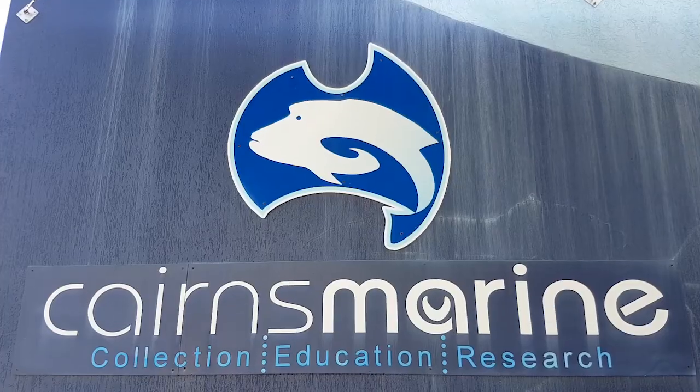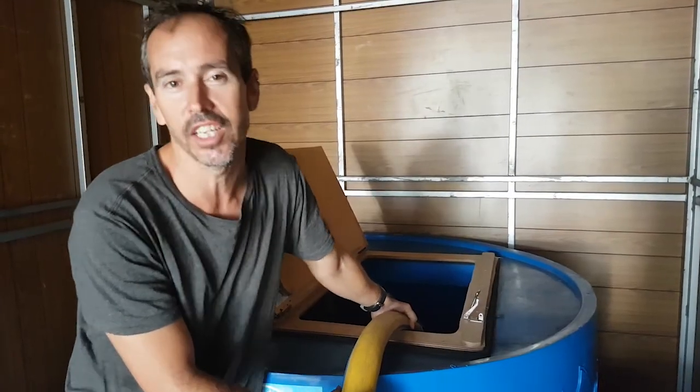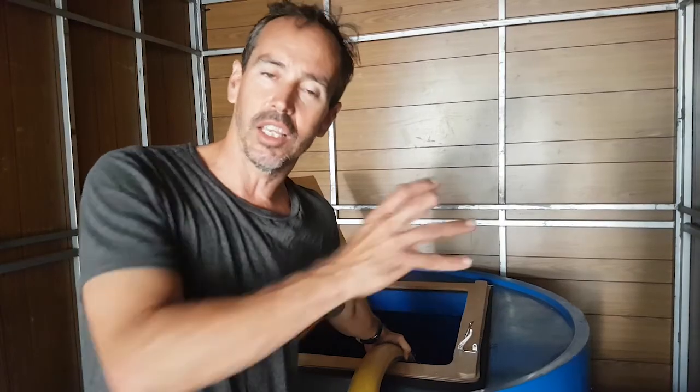So here we are up at Cairns-Marie, about to pick up our little Tawny Nurse shark. So a very exciting day. What I'm actually doing now is putting some water into our transport tub, and then we're going to put the shark into this tub and drive it back to Reef HQ Aquarium in Townsville.